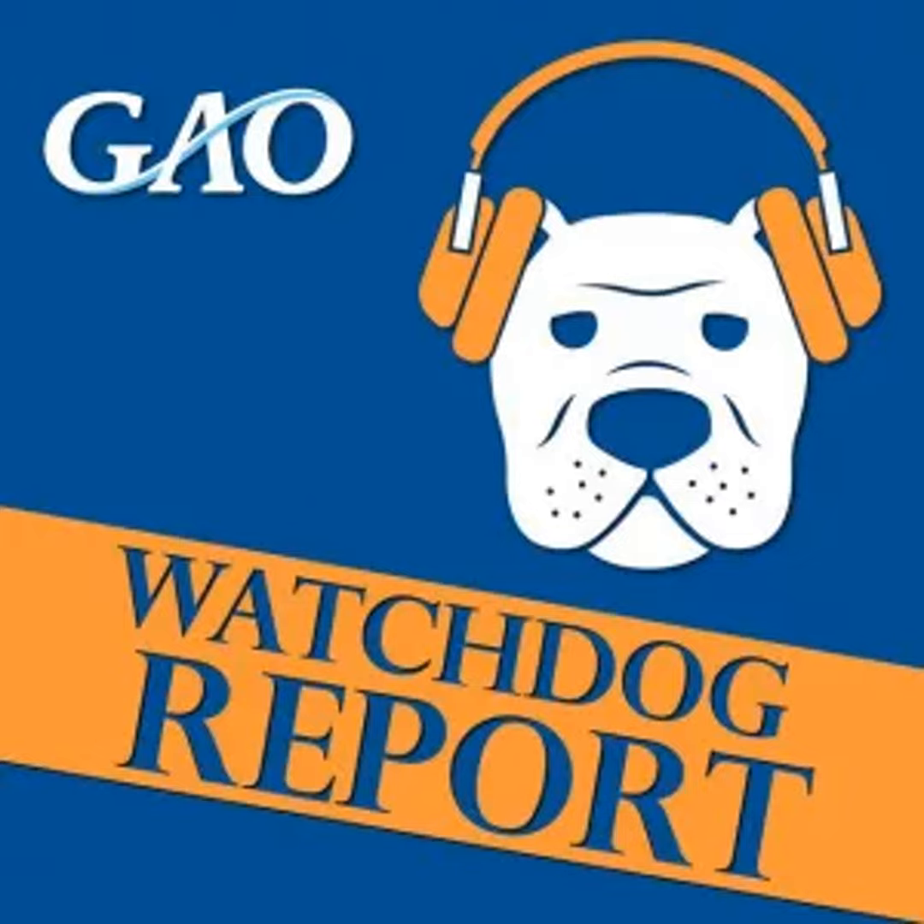There's a lot of effort to get back to the moon, but the question is, what is the right price tag? Hi, and welcome to GAO's Watchdog Report, your source for fact-based, nonpartisan news and information from the U.S. Government Accountability Office. I'm your host, Holly Hobbs.